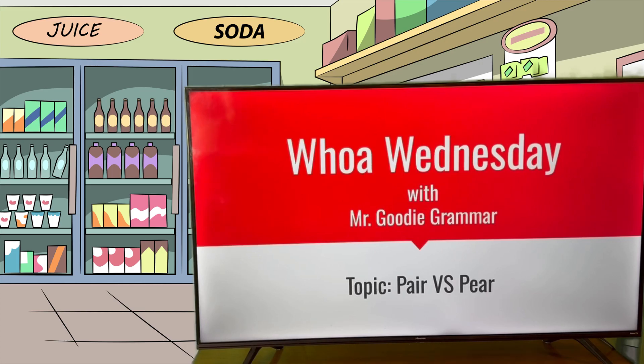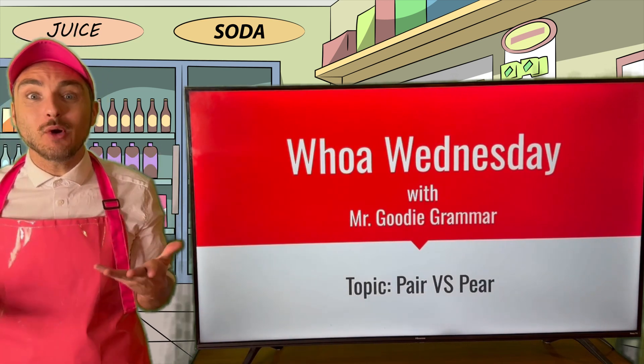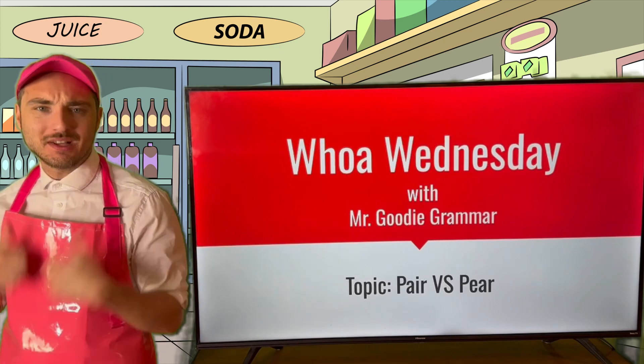Recorded in front of a live studio audience! And whoa, whoa, whoa! Hey there, Grammar Goodies, and welcome to another Whoa Wednesday! With me, Mr. Goody Grammar.